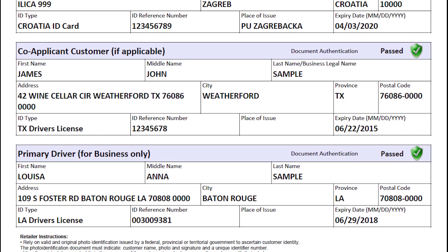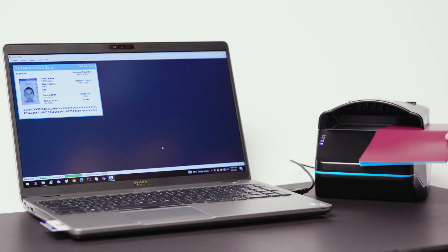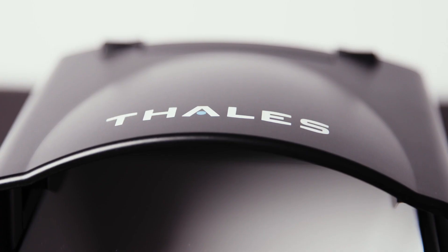The QS2000 delivers the same reliability and durability that Thales is famous for — intuitive, easy to use, fast and accurate first-time reads, high reliability, and worldwide local Thales technical support and service.